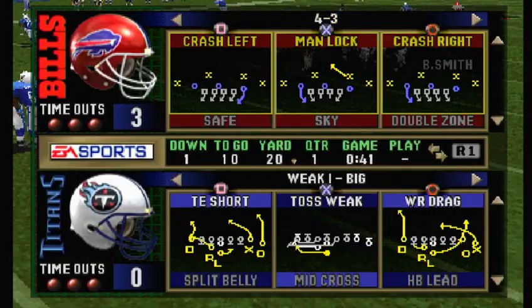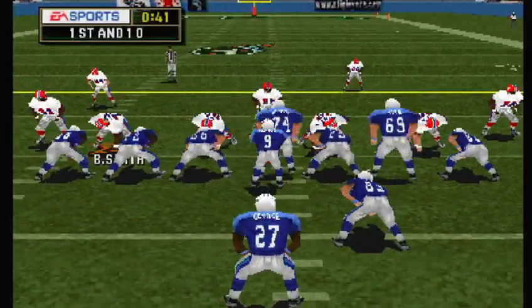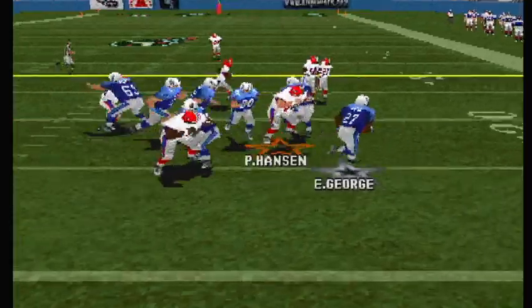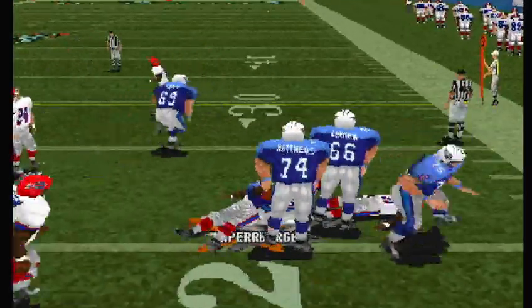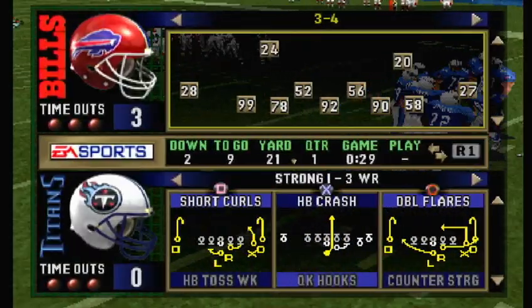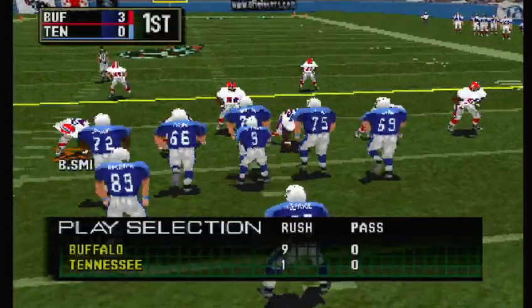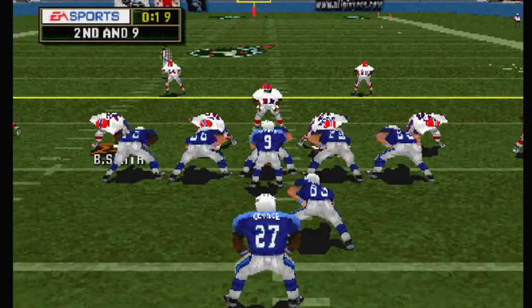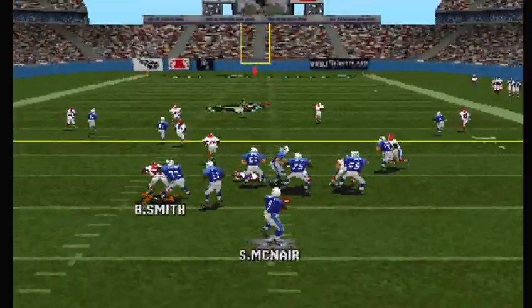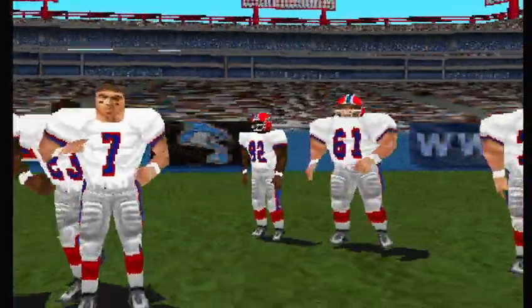First and ten. Buffalo comes out on a 4-3. The toss — slides to the right. Second and nine, ball on the 21-yard line. Nickel back in this time. Wycheck comes in motion. McNair drops back — throws over the middle.